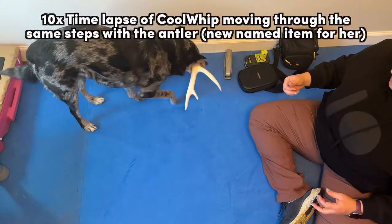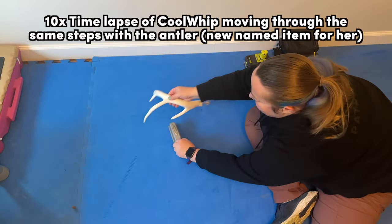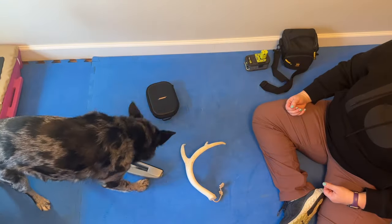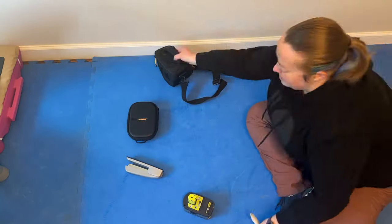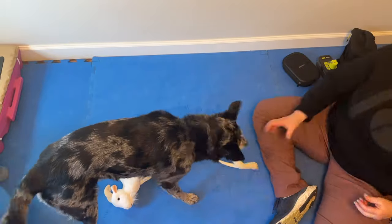Once your dog is retrieving the item you want by name, you're going to repeat the process with the second named item and the benign items. Notice we're not asking the dog to discriminate between the two named items yet. Once your dog is successfully retrieving the second named item amongst other items, then we move on to discriminating between the two named items.